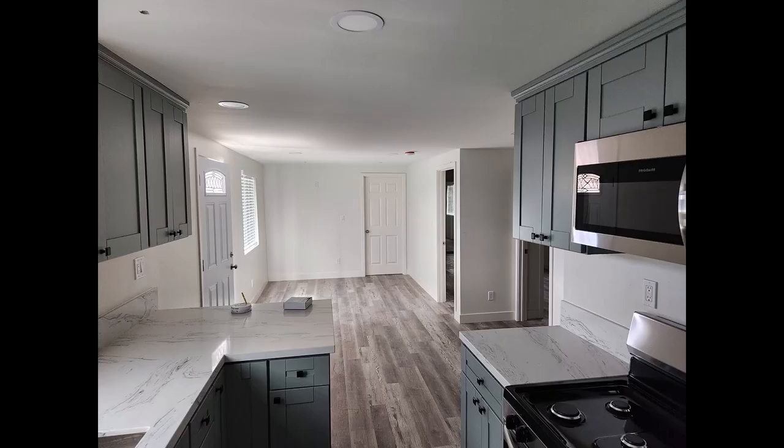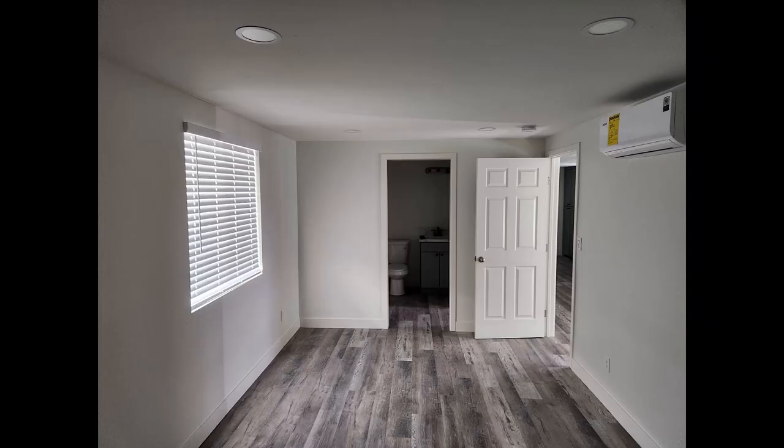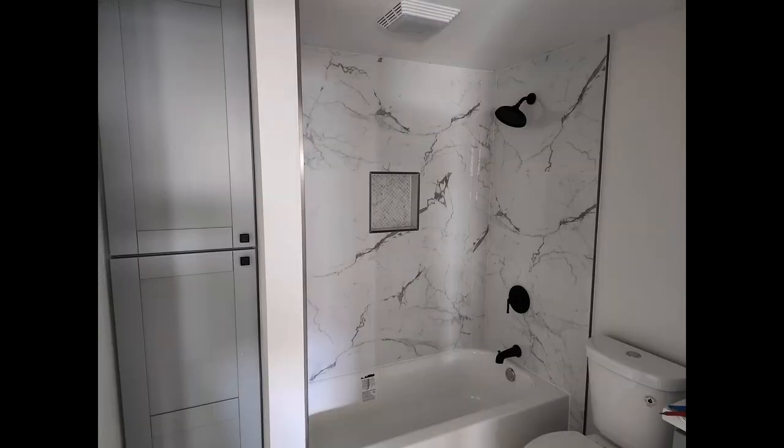This is the interior of the back unit. The kitchen is kind of small. Past that wall there we added a third bedroom. This is the larger bedroom that had been there before. Once again, we completely redid the bathroom.